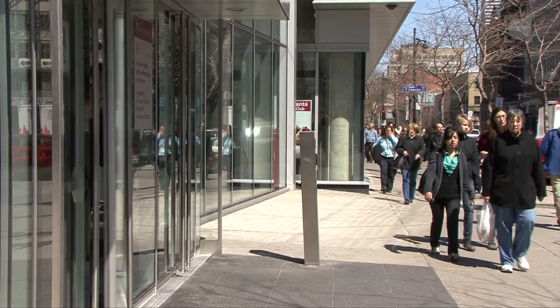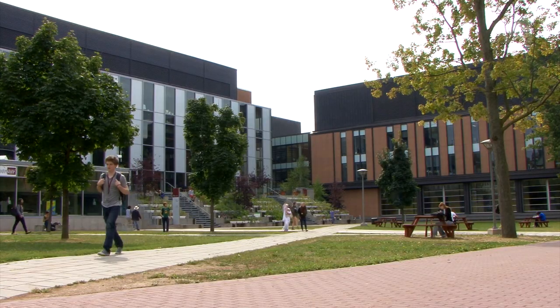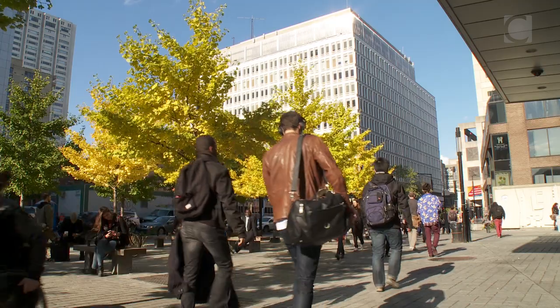Emergencies can happen anytime, anywhere, and as a student, faculty, or staff member, you need to know what to do. Knowing what to do could save your life and the lives of those around you.